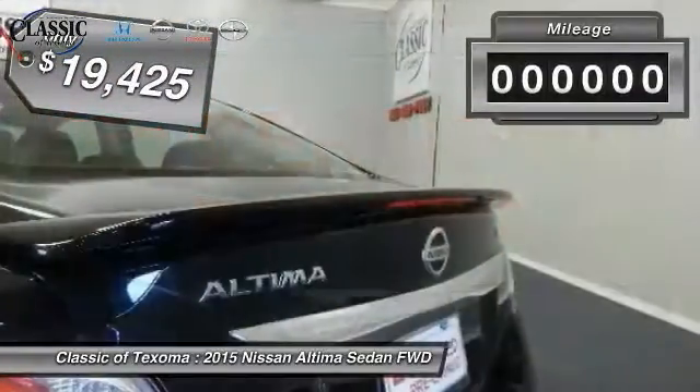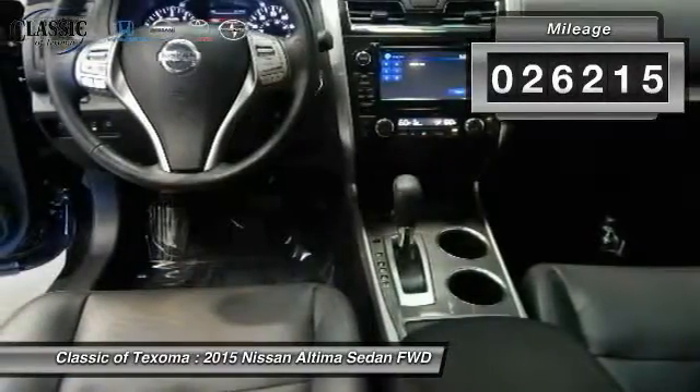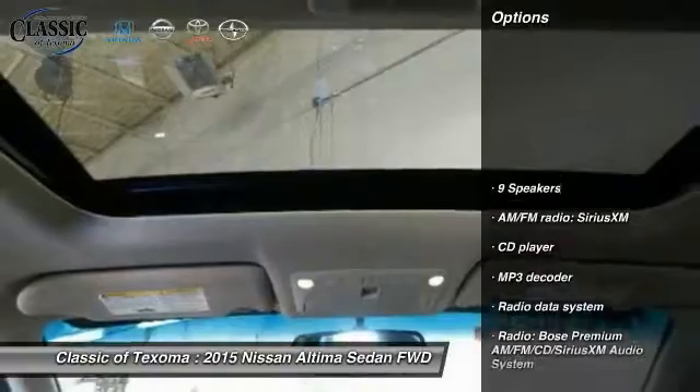This vehicle is priced below $20,000 and has less than 30,000 miles. Here are some of this vehicle's great options.